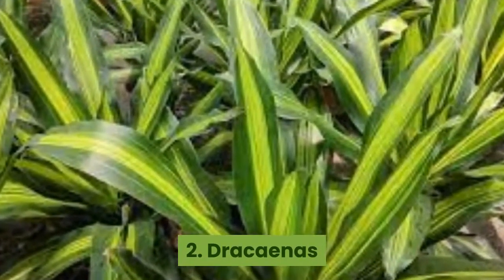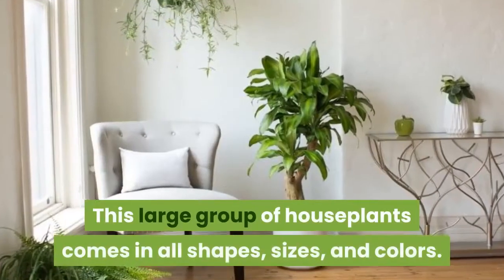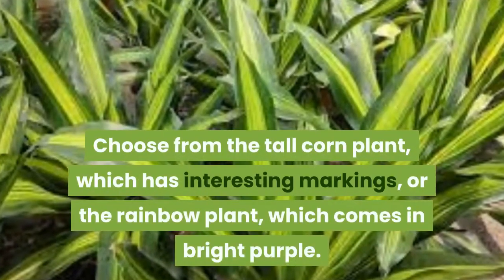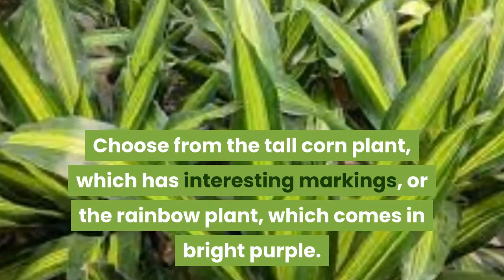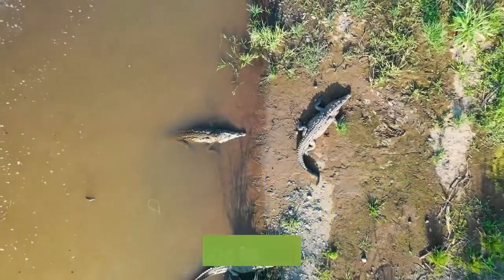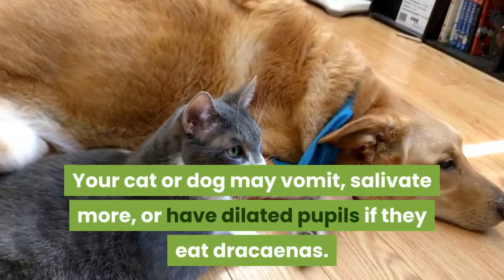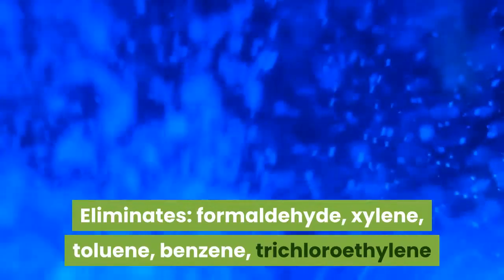2. Dracaenas. Dracaenas are a newbie green thumb's dream. This large group of houseplants comes in all shapes, sizes, and colors. Choose from the tall corn plant, which has interesting markings, or the rainbow plant, which comes in bright purple. Keep the soil damp but not soggy, as too much water is a kiss of death for this plant. Toxic to animals: your cat or dog may vomit, salivate more, or have dilated pupils if they eat dracaenas. Eliminates formaldehyde, xylene, toluene, benzene, and trichloroethylene.